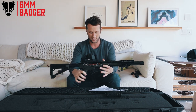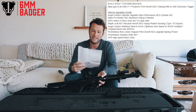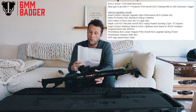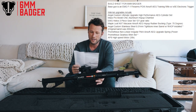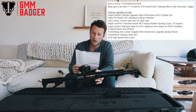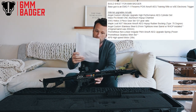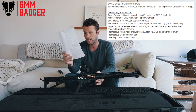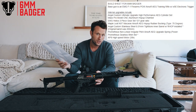Here is the build sheet for Six Mil Badger. The base gun is an EMG F1 Firearms PDW Airsoft AEG training rifle with an ETU electronic trigger unit. Internal upgrades include an Angel Custom Ultimate Upgrade high-performance AEG cylinder set, an APS ergonomic hand grip, and an Ace Tech Predator airsoft MOX silencer tracer unit. There's also a Max Pro Model CNC aluminium hop-up chamber.